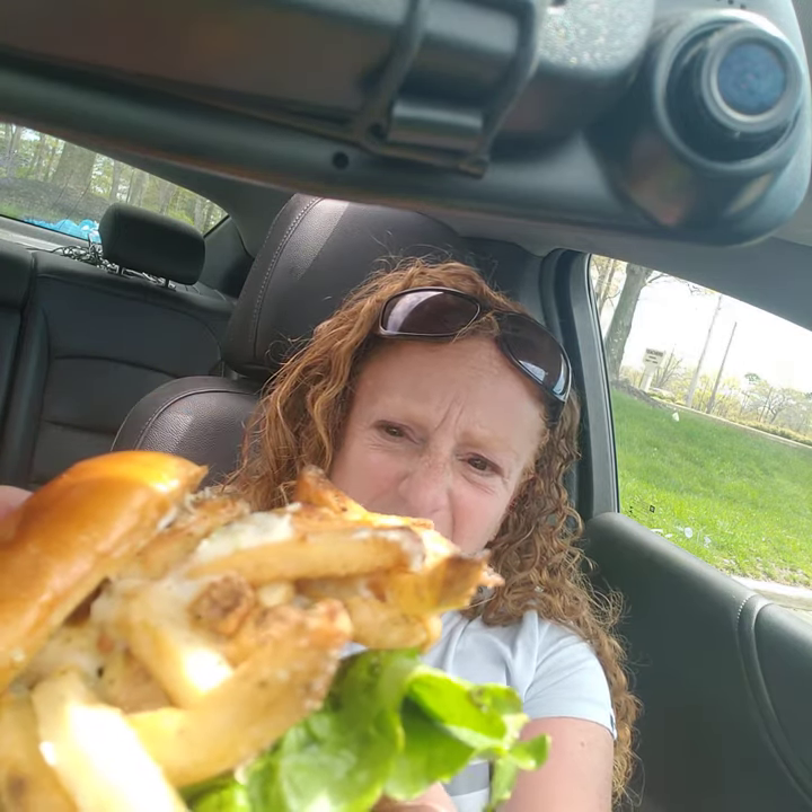Holy moly, this burger weighs a ton. I can see pickles, nice thick beef — I don't even know how I'm gonna bite into this. It's so loaded. It's a huge burger.